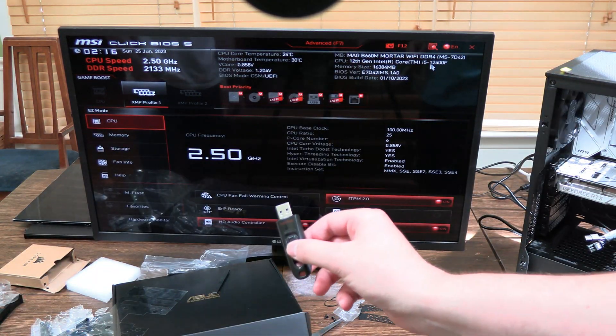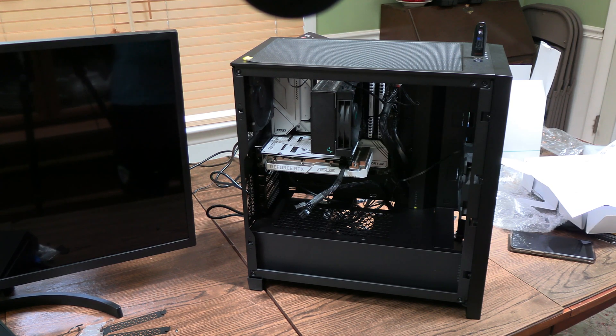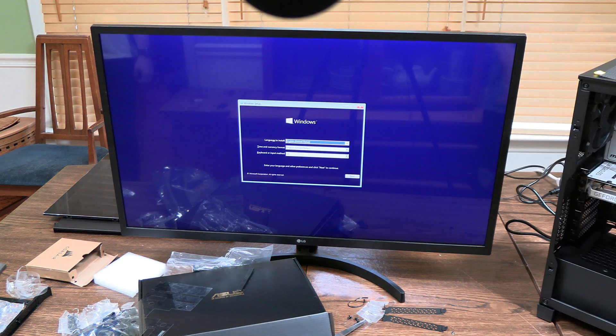Next we're gonna install Windows 10. So what we're gonna do is take our Windows 10 flash drive that we have, plug that in, turn on our PC, and what should happen is that we get an indicator that it's going to install Windows. We're gonna install Windows now — let's go. So the PC's now done.